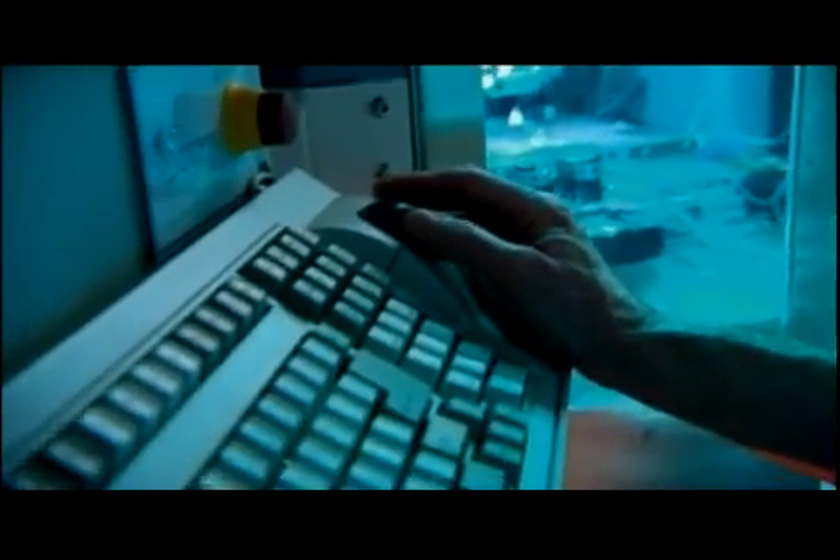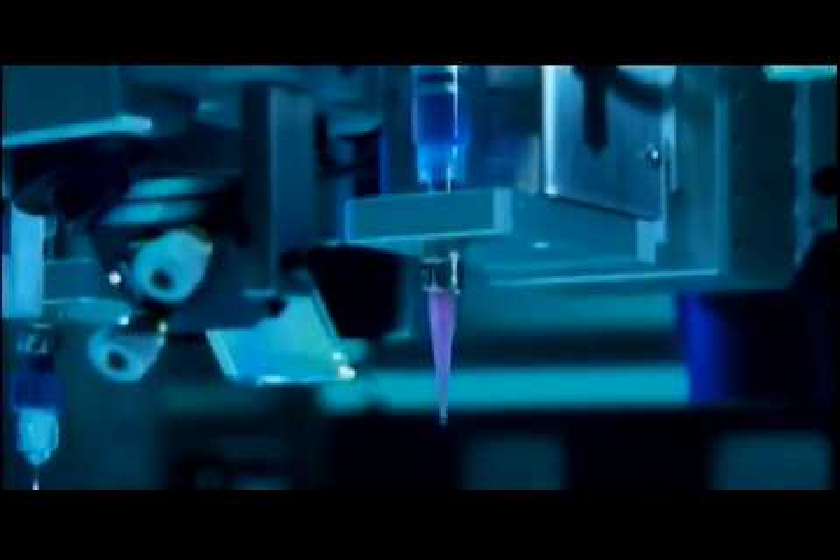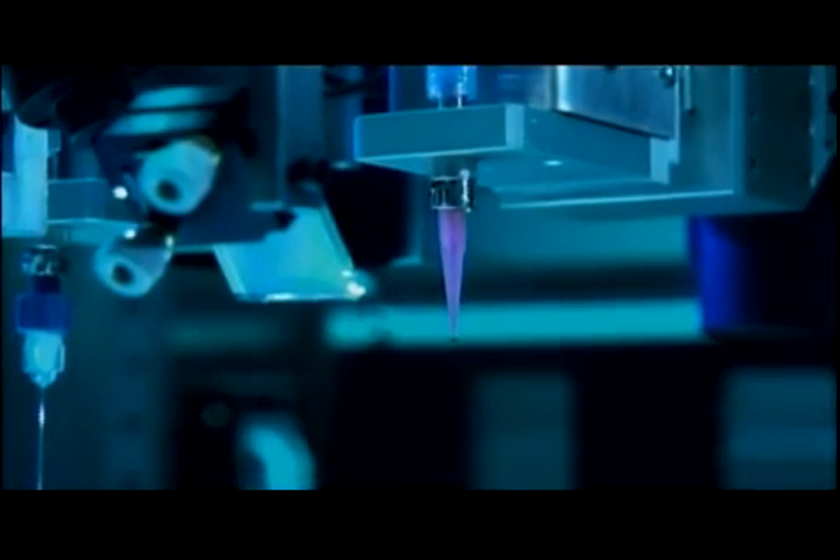They're creating the organs cell by cell, literally printing copies of the original organs nature gave us. Organ printing sounds really like the ultimate science fiction. This technology is considered the future of tissue engineering. It's based on the fact that a cluster of human cells — what Dr. Forgacz calls bio-ink — behaves just like a liquid. When placed next to one another, the clumps will flow together and fuse, forming layers or other shapes.